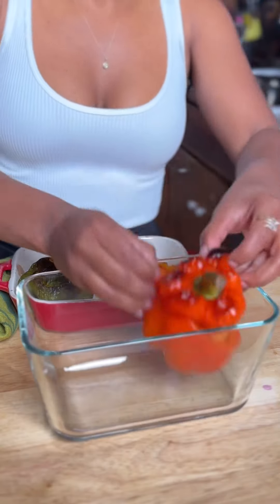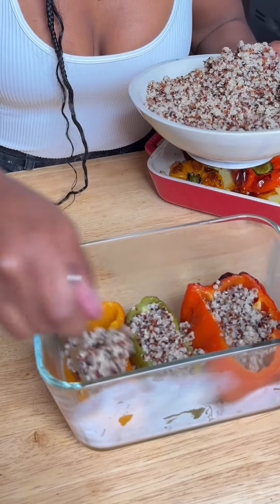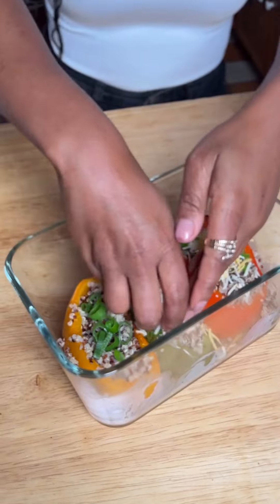I then moved on to lunch options, starting with these taco seasoned quinoa stuffed peppers. I kept it simple this time, but you can add black beans or any additional protein of your choice. These are just really simple to make, which I love.